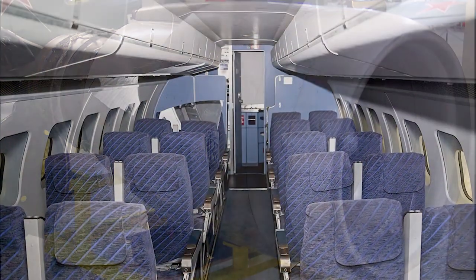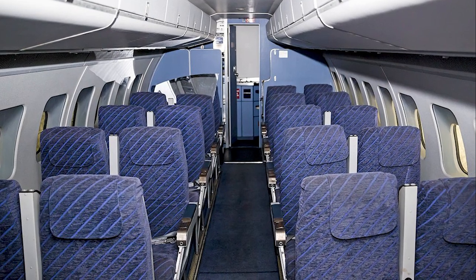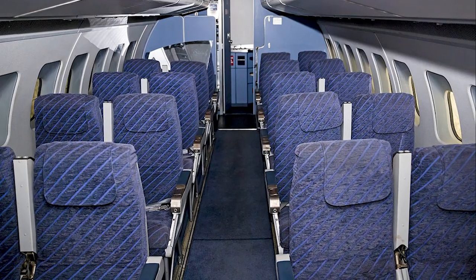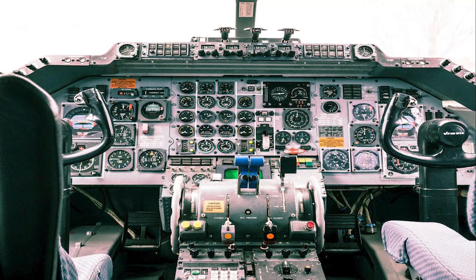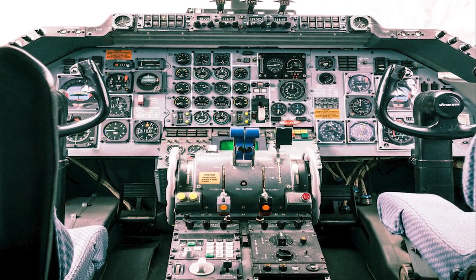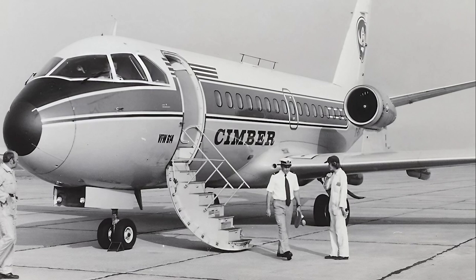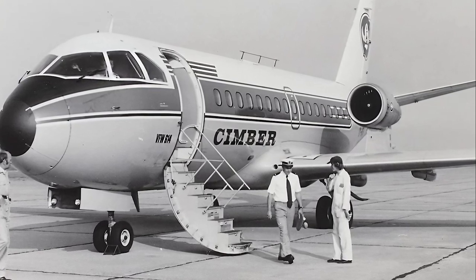The Fokker 614 was designed to carry between 36 to 44 passengers, making it suitable for regional routes with moderate demand. Its design emphasized simplicity and reliability, crucial factors for airlines operating in the challenging regional market. The Fokker 614's maiden flight took place on July 14, 1971, and it demonstrated promising performance characteristics.